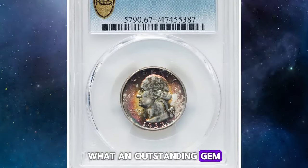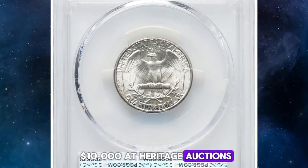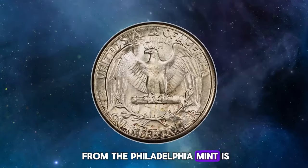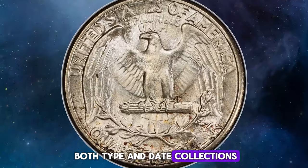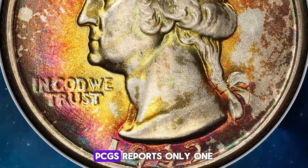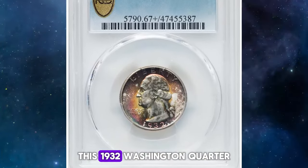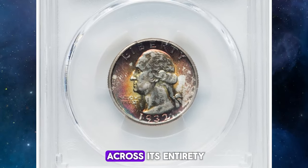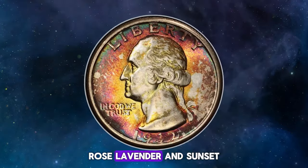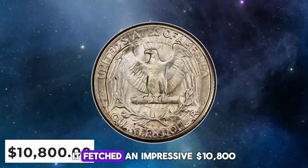What an outstanding gem! This vividly toned 1932 Washington quarter recently sold for over $10,000 at Heritage Auctions. Graded MS67 Plus by PCGS, this first-year issue from the Philadelphia Mint is a perfect candidate for both type and date collections. This particular example is tied for the finest known, making it an exceptional rarity. PCGS reports only one other superb gem in this grade with a plus designation. Frosty and pristine, this 1932 Washington quarter exhibits a sharp strike across its entirety. Free of any bothersome abrasions, the obverse showcases a captivating blend of blue-green, rose-lavender, and sunset-gold toning, while the reverse remains predominantly brilliant. It fetched an impressive $10,800.